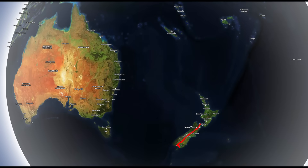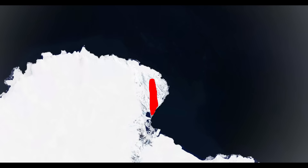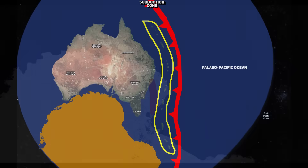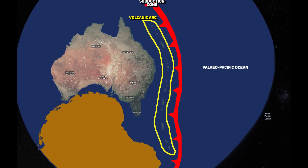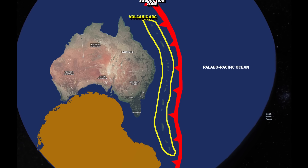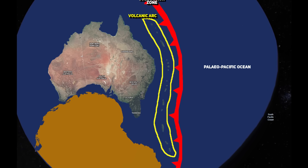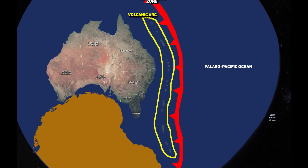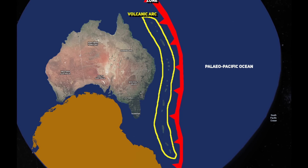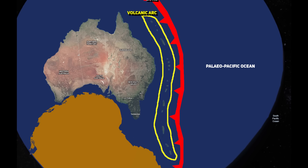Among these ancient arcs, the Brook Street Terrain of New Zealand, the Gympie Terrain of Queensland, Australia, the Teremba Terrain of New Caledonia, and parts of Northern Victoria Land in Antarctica share striking geological and geochemical similarities, suggesting they were once part of the same volcanic arc system before continental drift separated them. These terrains primarily consist of volcanoclastic sequences — rock fragments produced by volcanic eruptions — mafic and ultramafic cumulates, which are dense magnesium and iron-rich rocks that crystallized from magma deep within the crust, and intrusive rocks, which is magma that cooled and solidified below the Earth's surface. Their widespread distribution suggests they were once part of a single continuous arc system along the edge of Gondwana, which was later broken apart by geological forces.